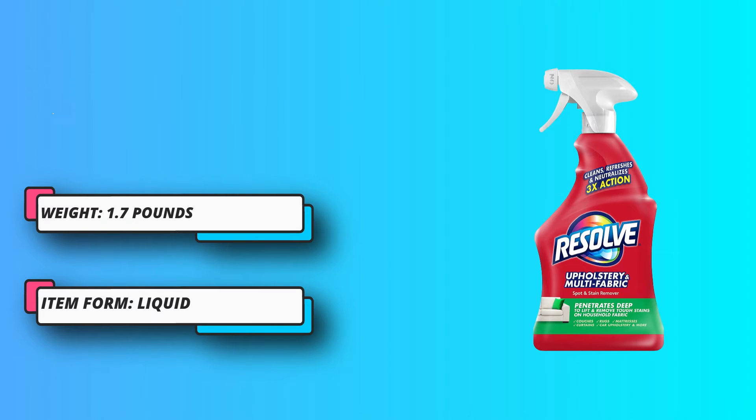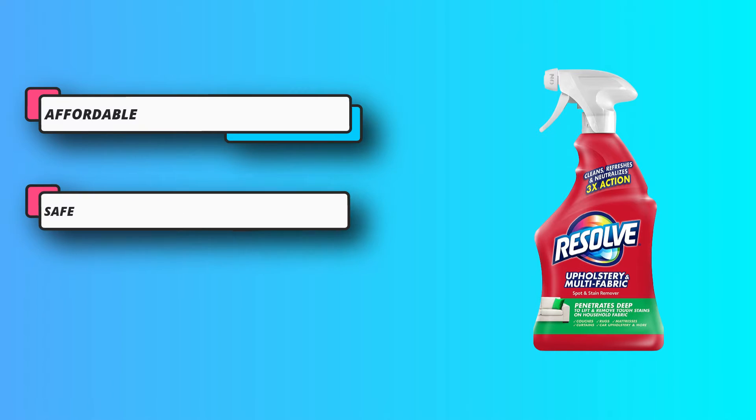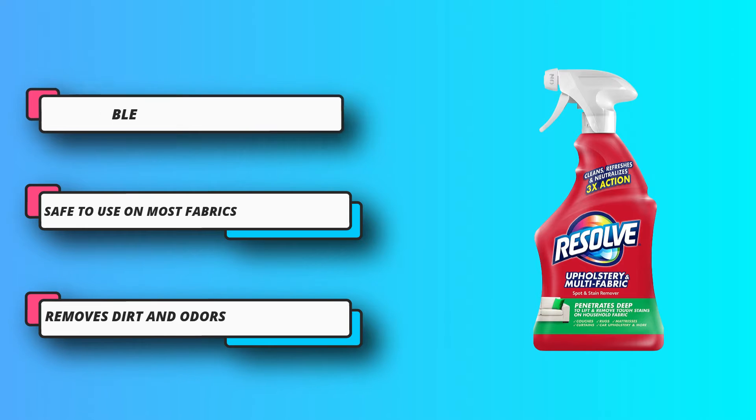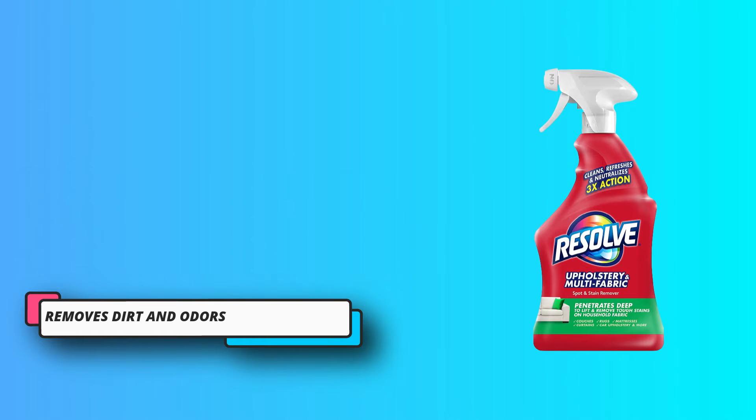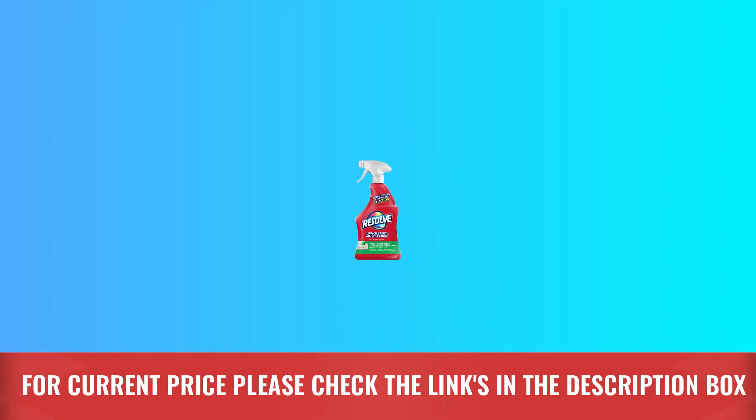All you have to do is simply spray and blot the fabric — no scrubbing or rinsing required. Plus, this cleaning solution can be used on other surfaces around your home, including mattresses, curtains, and carpets. For current price, please check the links in the description box.